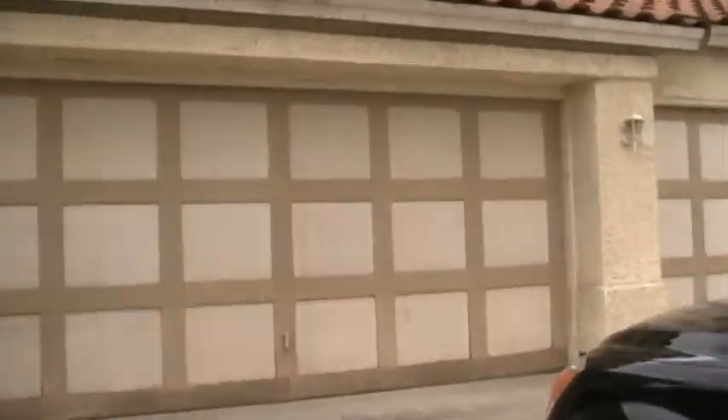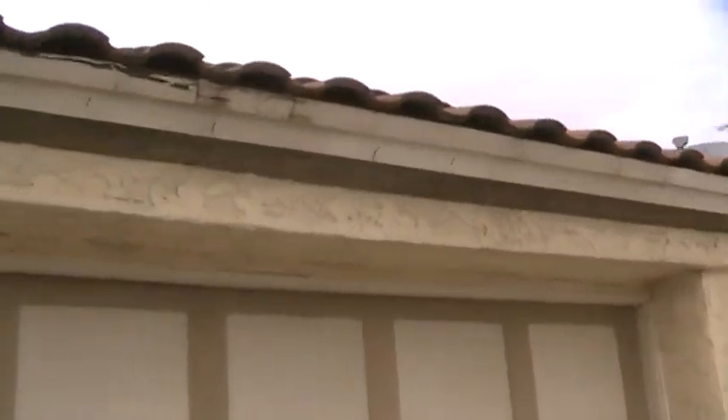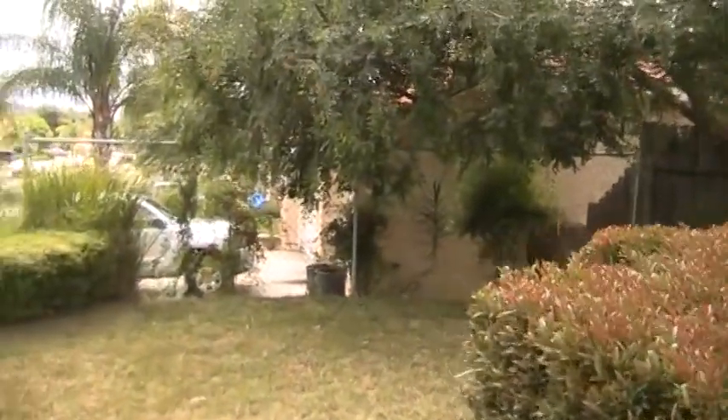Let's go inside. So we have a three car garage. Looks like some termite work and some cosmetic repairs.